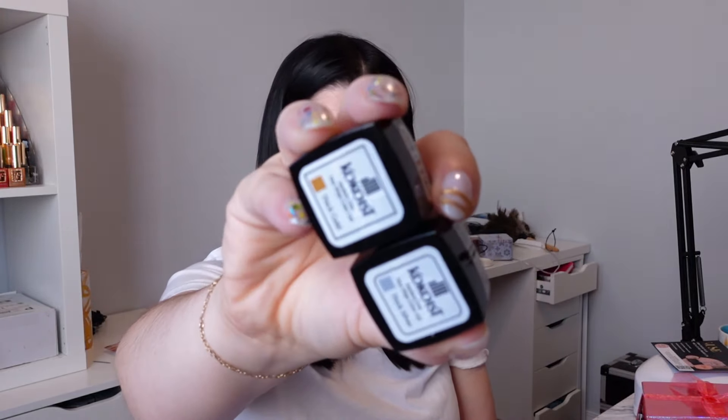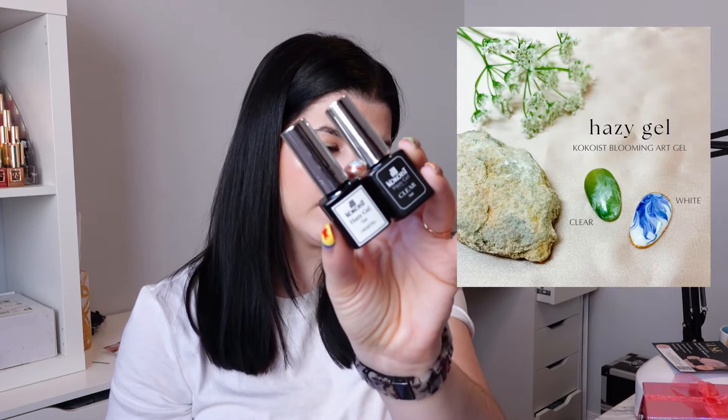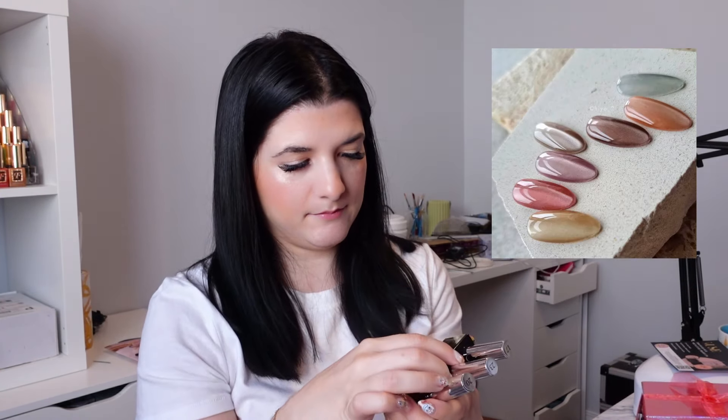I got their Hazy Gel White and Clear, which is pretty much blooming gel but they have a clear version and a white version. I also got three of the Satin Magnets, which are like magnetic cat eye gels that looked really gorgeous.